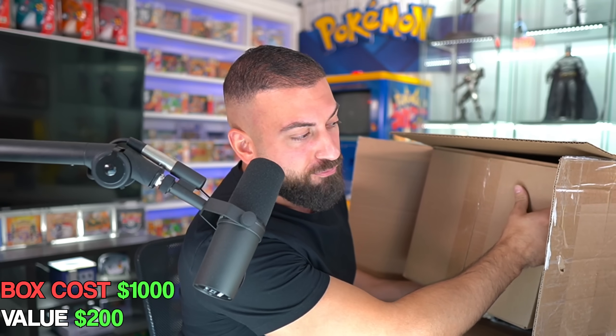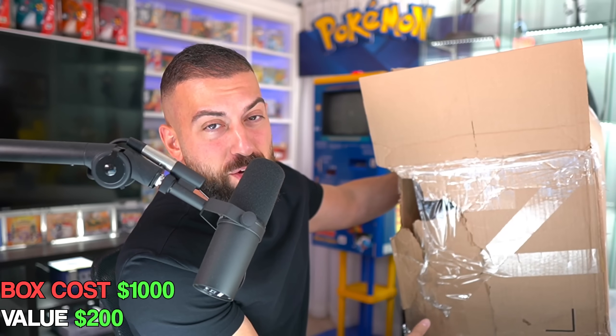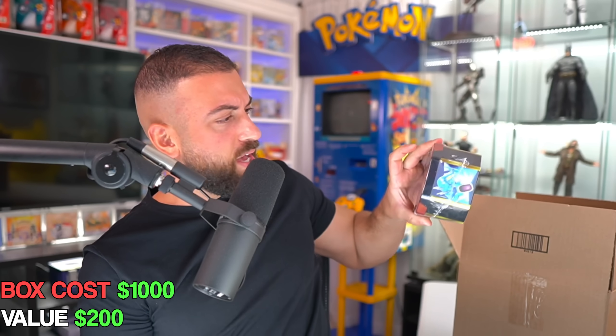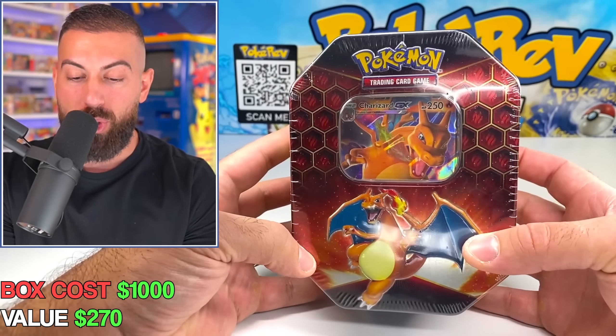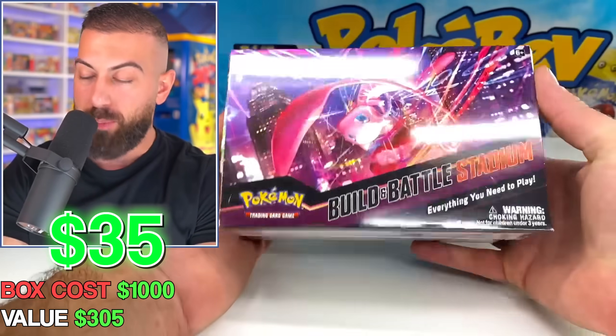This box is freaking heavy — still probably about 20 pounds. There's still all kinds of stuff in here. We're going to save that for later and go into the other box. Going in blind, first item — finally, a Hidden Fates tin, and it's the Charizard! I will take that. Keep them coming. We also got a Build and Battle Stadium for Fusion Strike — sealed product, nice.